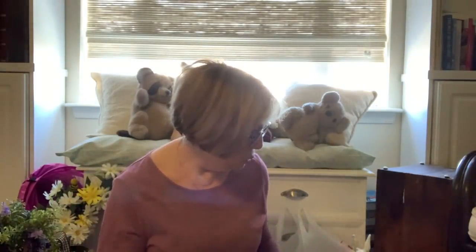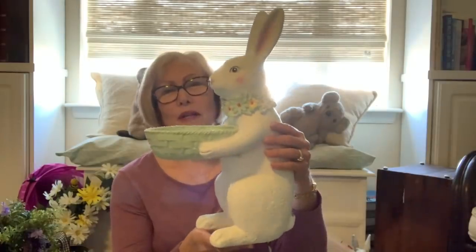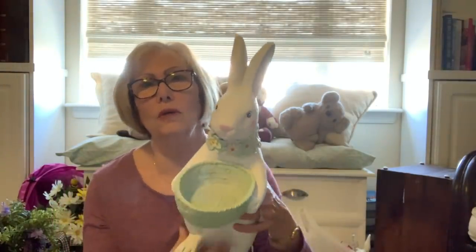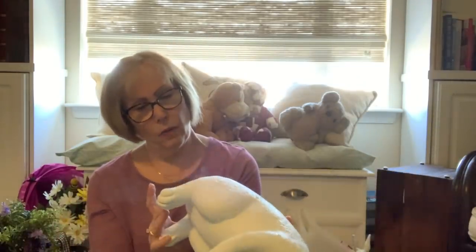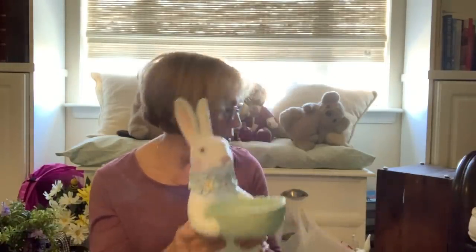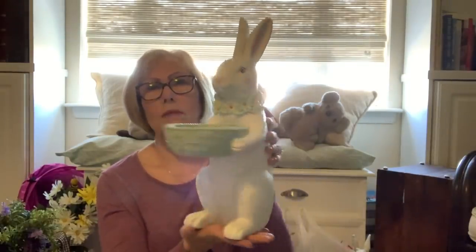Now we're going to do HomeGoods. I got this cute little bunny — look at that little face and the little garland around his neck. Won't he be cute with some grass and eggs in there? He was $19.99 and he's resin, heavier than the three-tower bunnies but not real heavy.